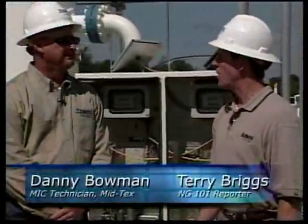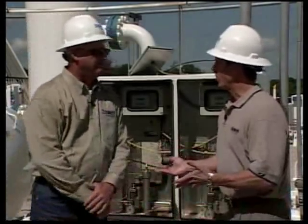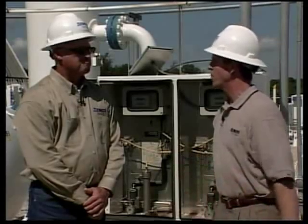Some people describe the smell of natural gas as being like that of rotten eggs or even rotting cabbage. One thing we can all agree on is that it stinks. With us today on Natural Gas 101 to explain why is Danny Bowman, measurement instrument and control technician for MidTech's division. Why do we have to put chemical in natural gas? We use it for safety reasons. Natural gas is colorless and odorless, and we buy a chemical called mercaptan to put in our system so our gas customers can detect a leak.